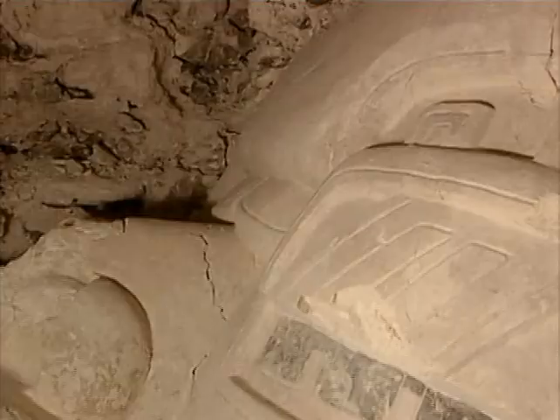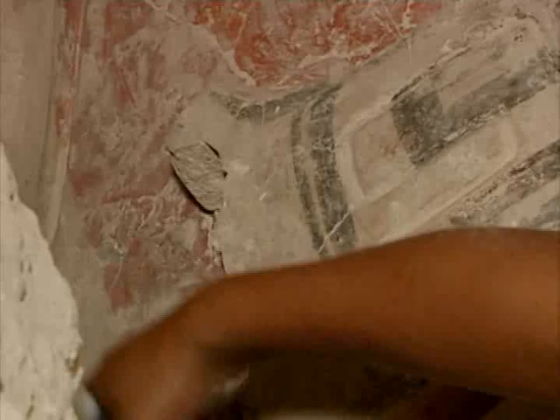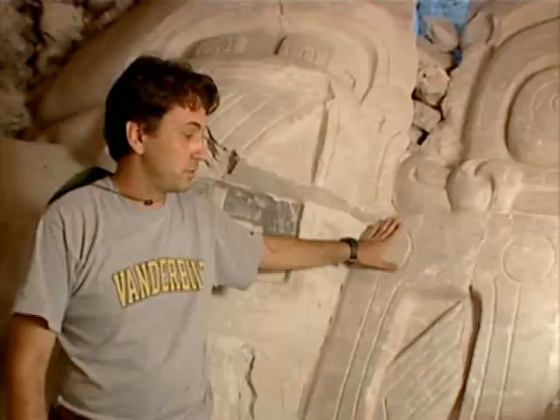Francisco believes it is the massive face of a sun god, ten feet tall. It's almost as if someone just made this yesterday. It's incredible to imagine that we're touching this and looking at this just as people did over 2,000 years ago.